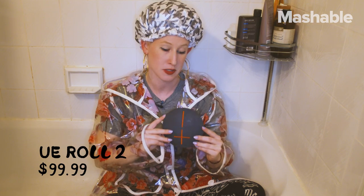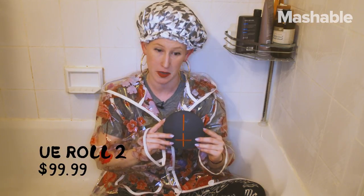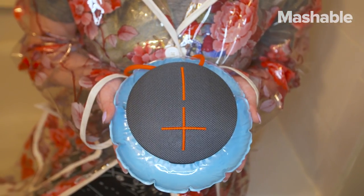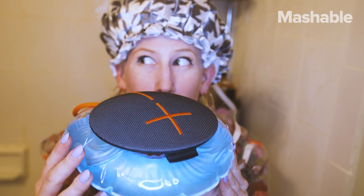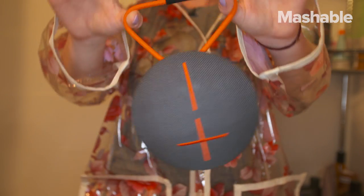I think we can do better. What about the UE Roll 2? It's a pretty sexy looking speaker. It's a little on the pricey side, but it could be worth it. It's waterproof up to three feet, and it also comes with its own adorable little float. I'm also really into the bungee hook design — super convenient.